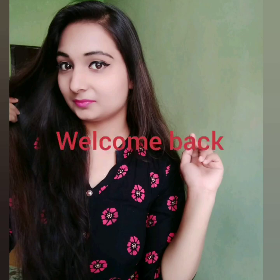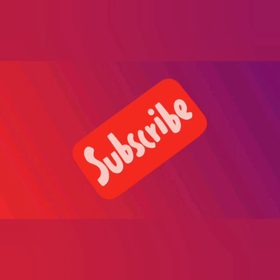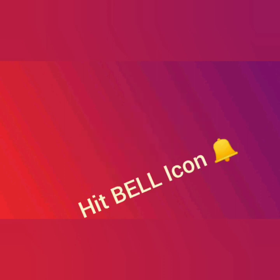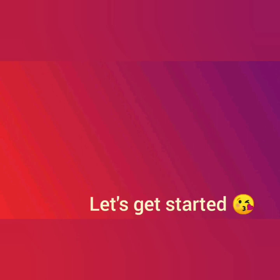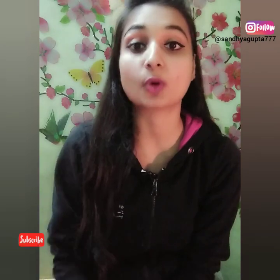Hello everyone, welcome back to my channel. Please like my video, share and comment how you feel about my videos, and don't forget to subscribe and hit the bell icon so that you get updates. Today's video is based on a question from Instagram — someone asked what my favorite body lotion is.